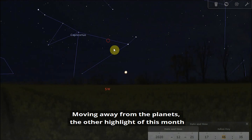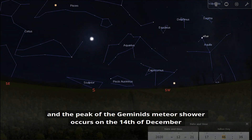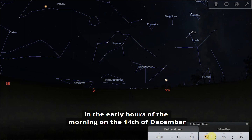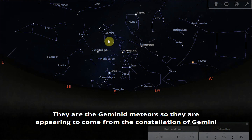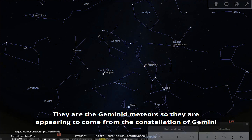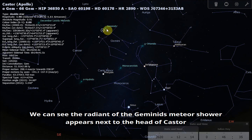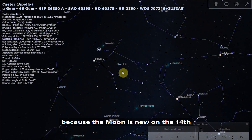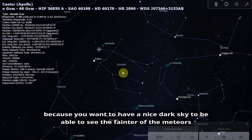Moving away from the planets, the other highlight of this month, along with the great conjunction, is the Geminids meteor shower. The peak occurs in the early hours of the 14th of December. The Geminid meteors appear to come from the constellation of Gemini — the radiant of the shower appears next to the head of Castor. This is a really good opportunity, hopefully if the weather is good, because the Moon is new on the 14th. A bright moon is a barrier to seeing lots of meteors, since you want a dark sky to see the fainter ones.